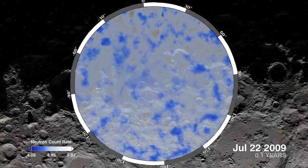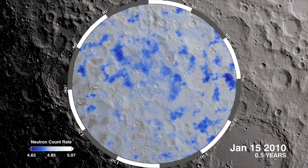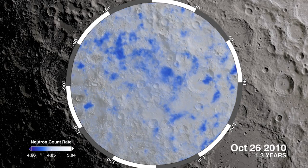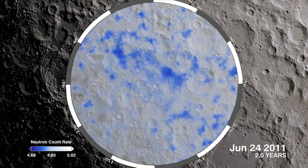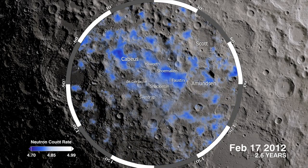With each orbit, LEND's dataset gets larger, and its picture of neutron flux continually improves over time. The dark blue regions in this visualization are places on the south pole of the moon with the suppressed flux of neutrons because of their interaction with hydrogen. These areas strongly suggest the presence of water frozen within the soil.